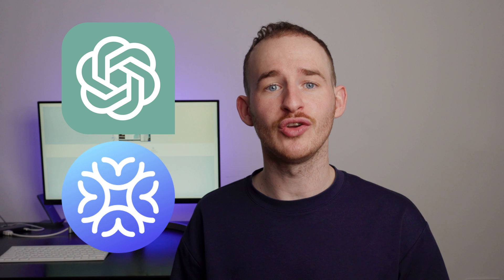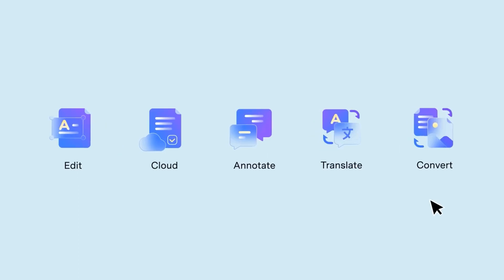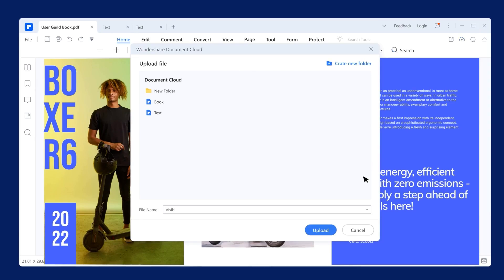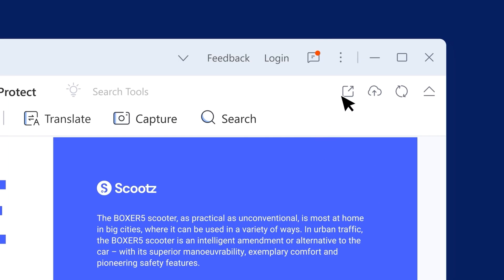If mind maps aren't your thing, don't worry, you'll still love PDF Element. Believe me, with Lumi on your side, you can manage tasks that would normally take you hours or even days and get them done in a few minutes. So why not give PDF Element a try and see for yourself how it can revolutionize the way that you work and study. Download it today and start exploring all the powerful features it has to offer. I promise you, you will not regret it.